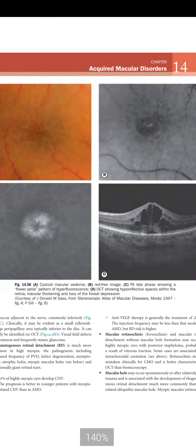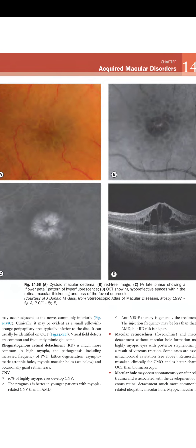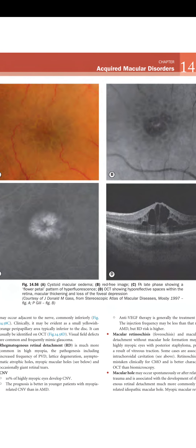Figure 14.55 shows cystoid macular edema: A shows the red-free image; B shows FA late phase with the classic flower/petaloid pattern; D shows OCT with hyporeflective spaces within retinal macular thickening and loss of foveal depression.